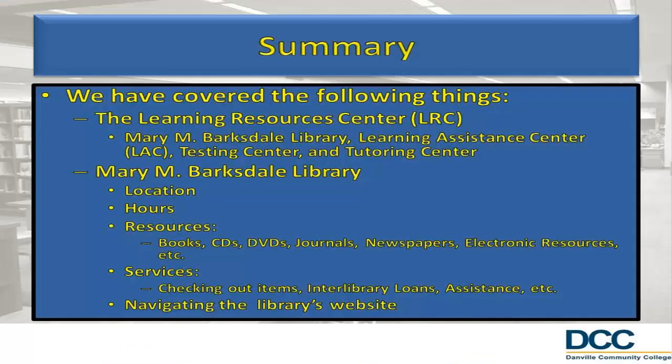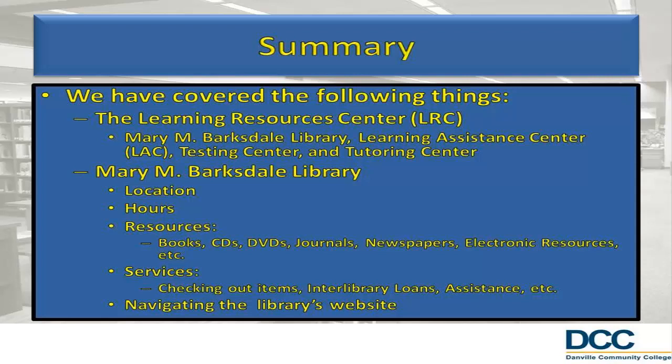In summary, we have identified the Learning Resource Center and many of the academic support services and resources available. We located the library, LAC, Testing Center, and Tutoring Center and identified their importance. We discussed in detail the location, hours, resources, and services of the library. Finally, we learned how to navigate the library's website. If you would like additional assistance after viewing this tutorial, do not hesitate to locate a librarian. Call us at 434-797-8555 or email us at library@dcc.vccs.edu. Thank you.